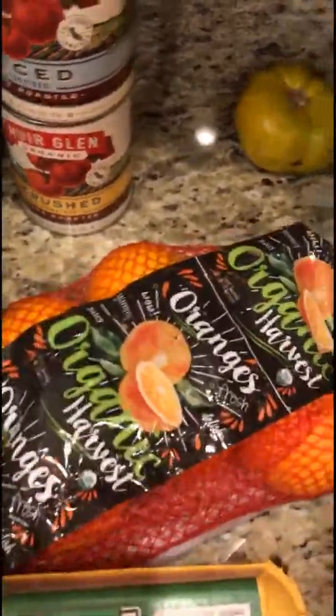Hi everyone! I made a Walmart order earlier today — a pickup where you just drive in and they put it in your car. I wanted to show you what I got and how you can order from Walmart and still eat healthy.